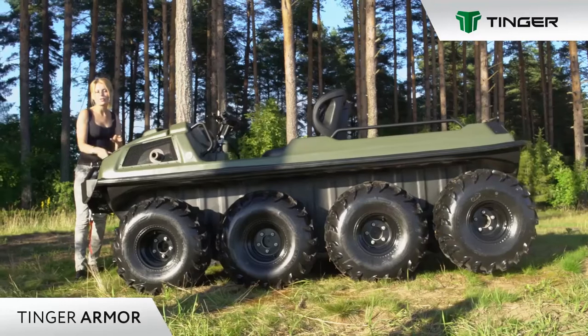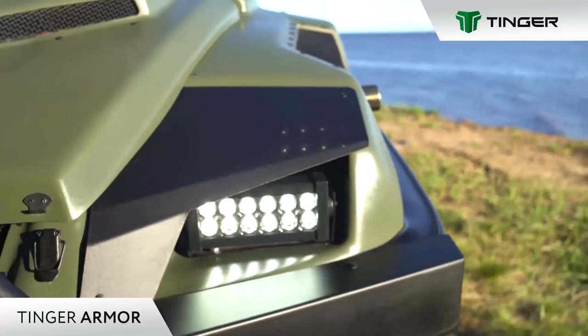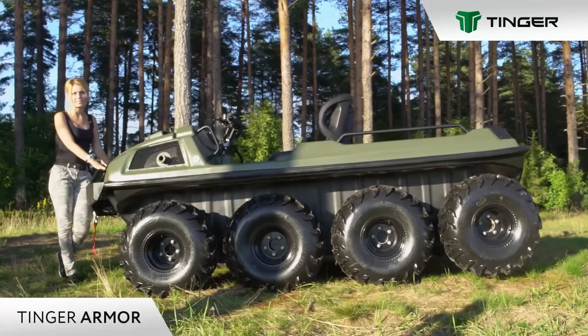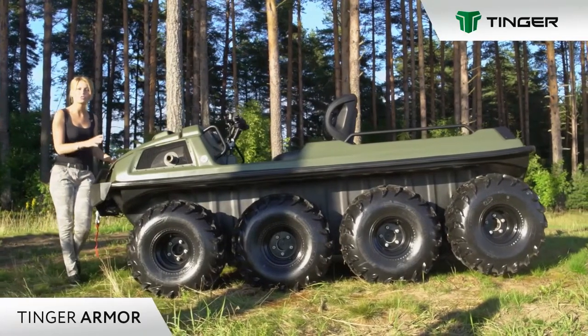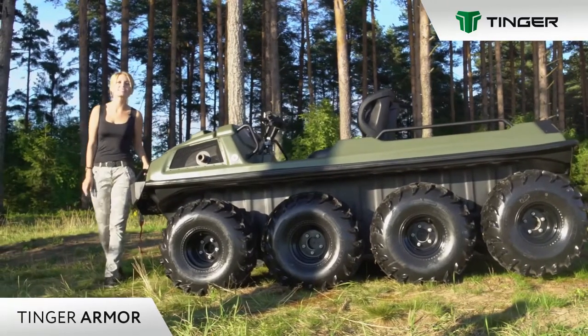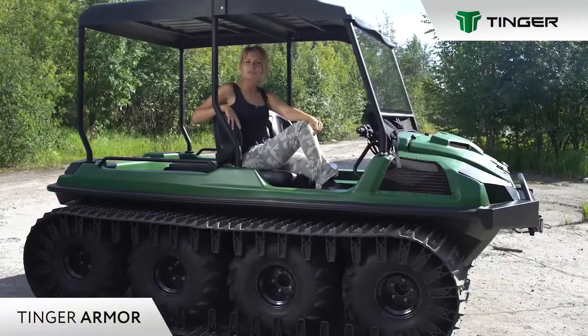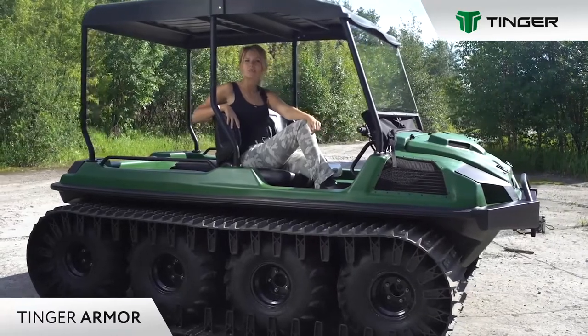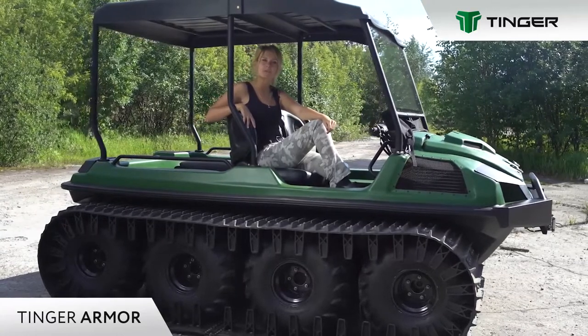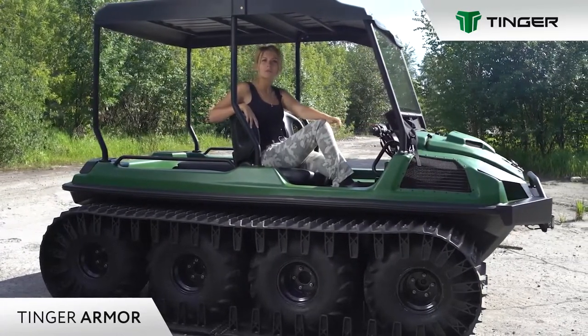Light-emitting diode lights with low power consumption and powerful light flux create new opportunities for safe driving. They provide excellent visibility in the dark and easily withstand exposure to water and dirt. To increase comfort and expand functionality and cross-country capacity of the all-terrain vehicle, a wide range of original auxiliary equipment is provided.